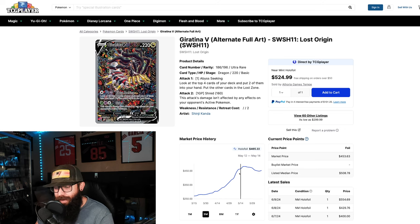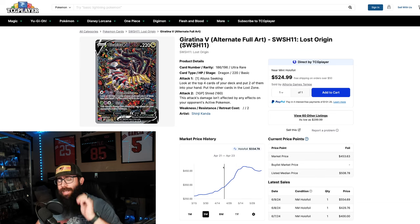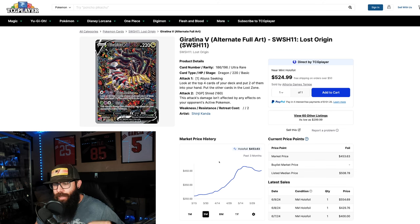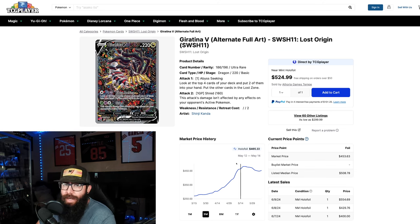Commonly, what you want to see for growth is stair stepping — you see this with stocks as well. A lot of people consider that very healthy. You don't want huge rips because then there'll be huge retracements. You want to come up, come down — it's a stair step effect up. This shows strength, and we're seeing it here with the Giratina.